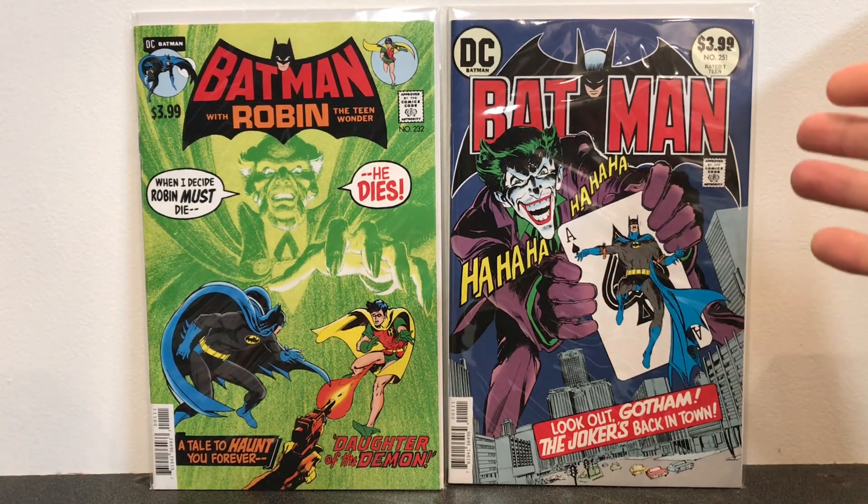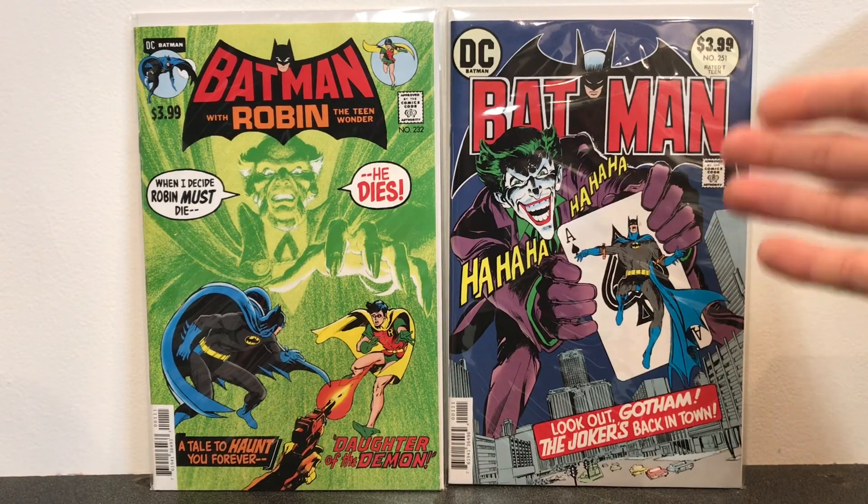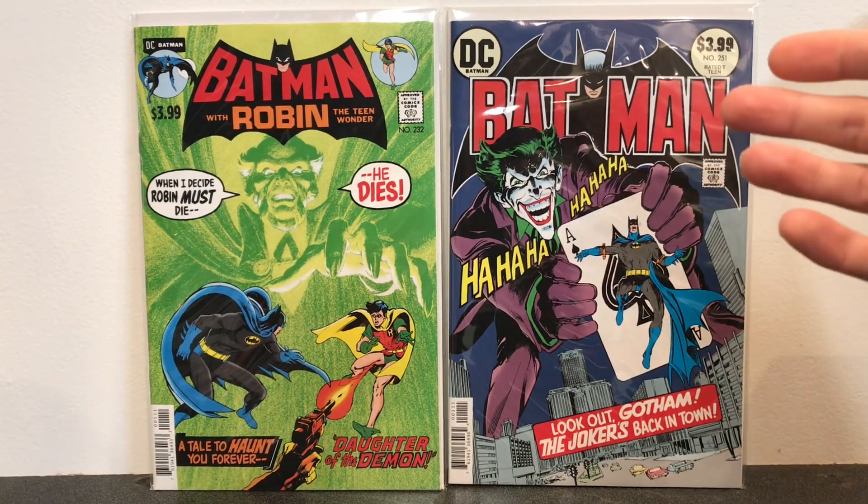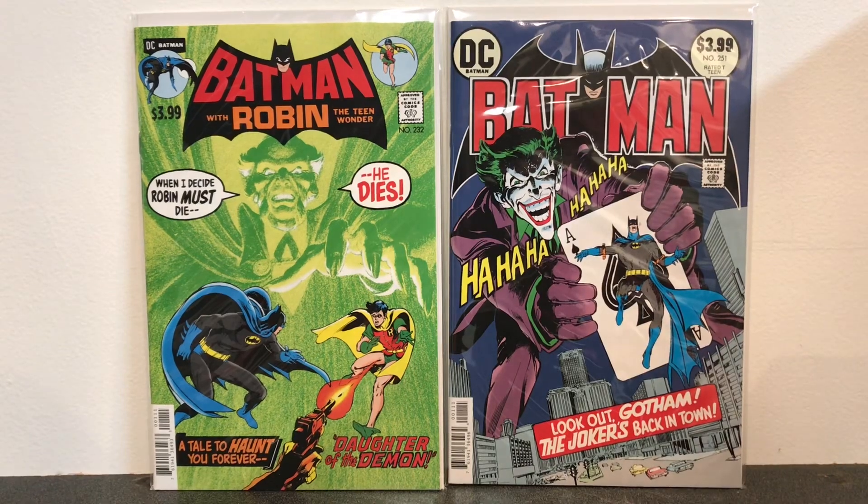Batman 251 really shows what the Joker is today — a psychopath maniac who kills for fun. Before this, the Joker was very campy and silly, and the character wasn't taken very seriously.